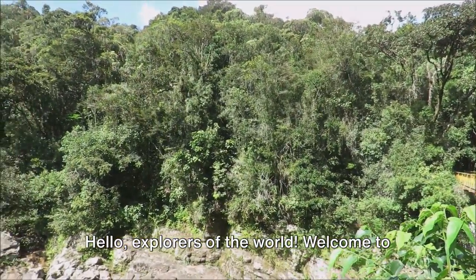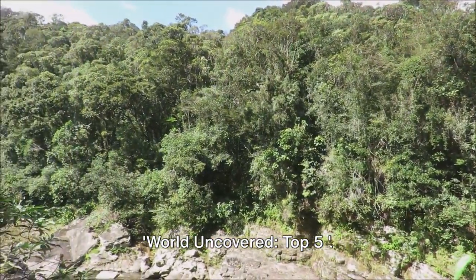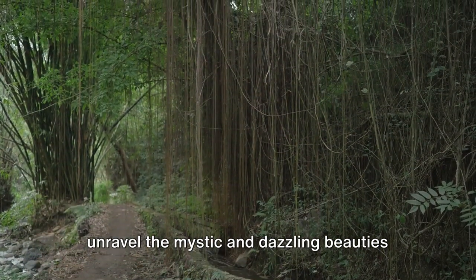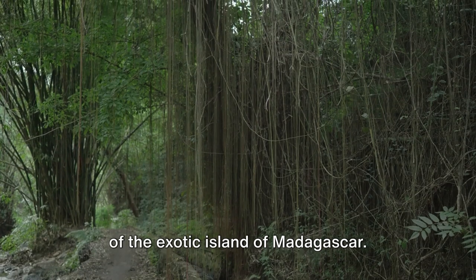Hello, explorers of the world! Welcome to World Uncovered Top 5.